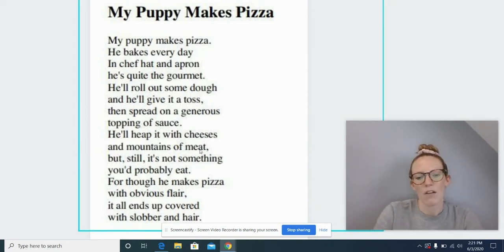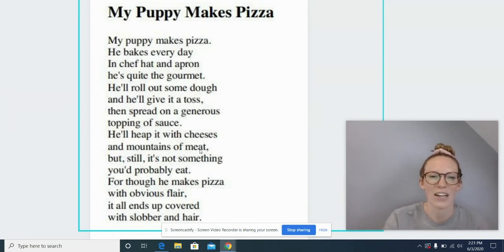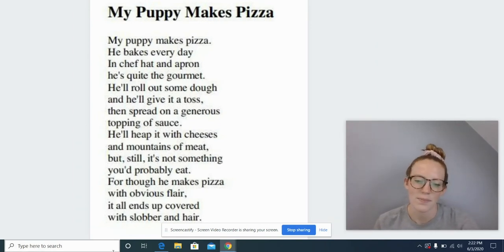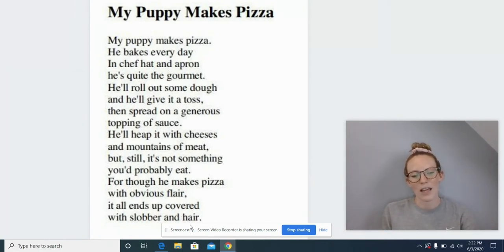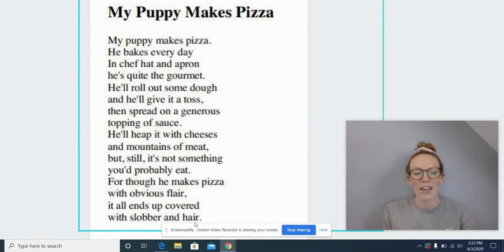It all ends up covered with slobber and hour. All right, we're all finished, friends. What? I made another mistake, didn't I? This last word — yeah, you're right. That word is not hour. What word is that? You're right — hair. The word hour wouldn't make sense there. It doesn't sound right and it doesn't look right.